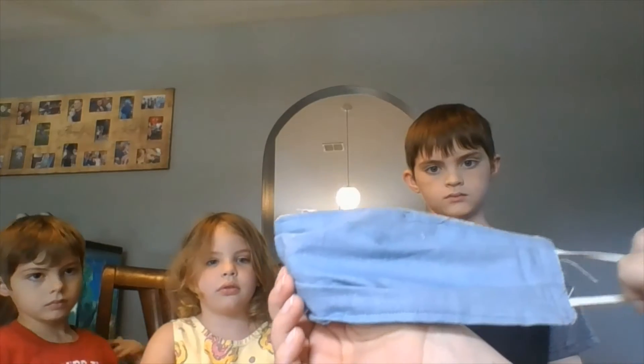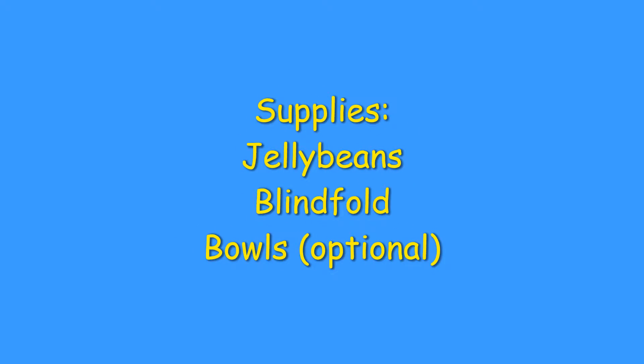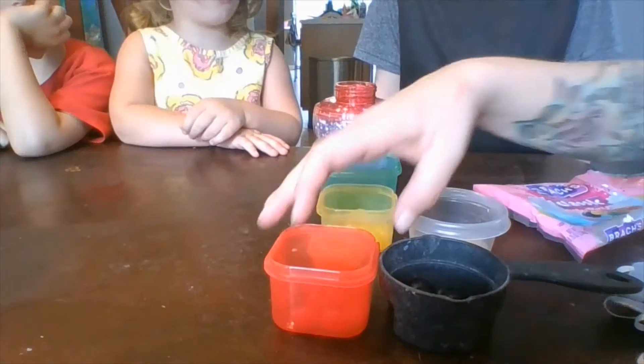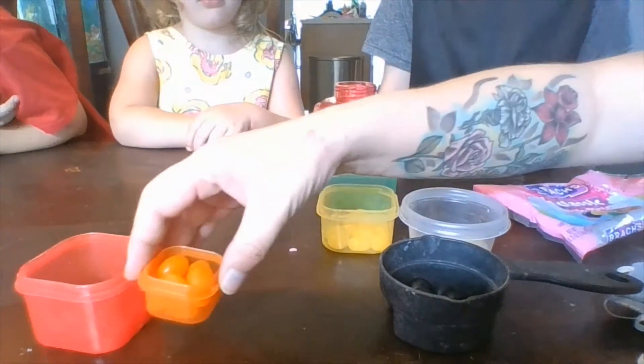The supplies you need for today: you need some jelly beans and you need to have some sort of blindfold or a bandana or something to cover your eyes, and that's all you need. Before the video started, we separated out all of the jelly beans by color.